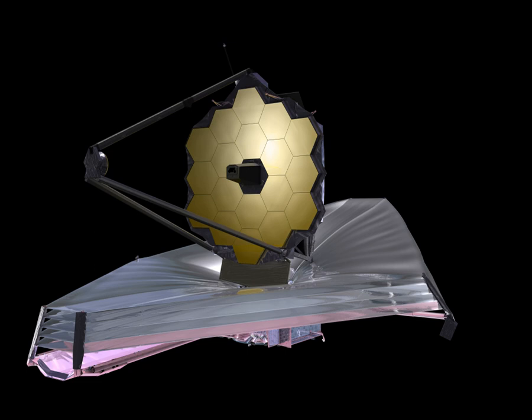The telescope must be kept very cold to observe in the infrared without interference, so it will be deployed in space near the Earth-Sun L2 Lagrangian point. A large sunshield made of five sheets of silicon and aluminum-coated Kapton will keep JWST's mirror and four science instruments below 50 K (minus 220 degrees Celsius, minus 370 degrees Fahrenheit).